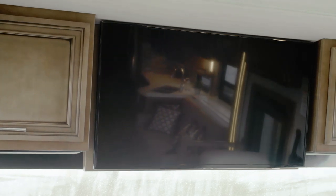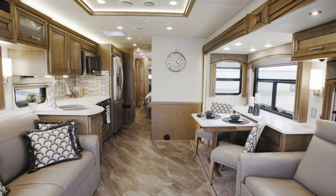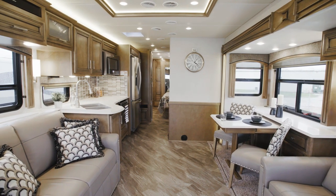A second overhead-mounted TV is also available, as shown here. One of two available Wi-Fi access solutions allows you to stream TV shows and movies or browse the web.